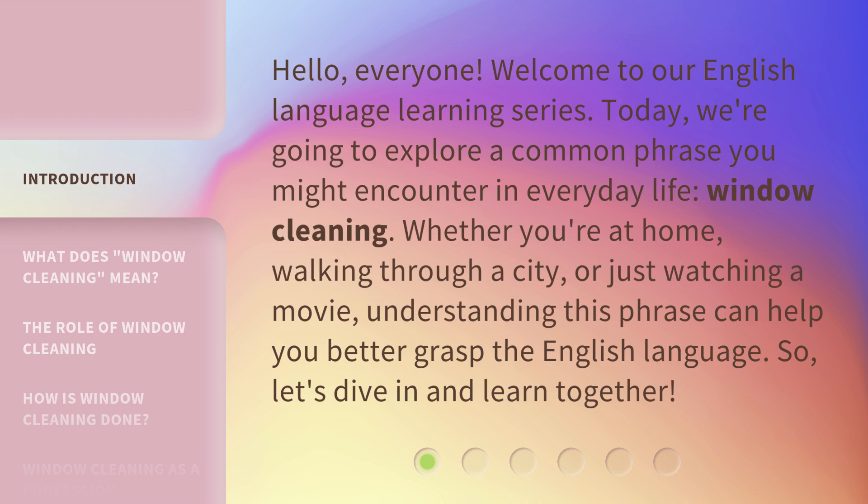Whether you're at home, walking through a city, or just watching a movie, understanding this phrase can help you better grasp the English language. So, let's dive in and learn together.